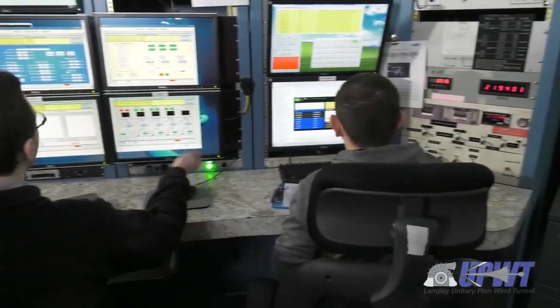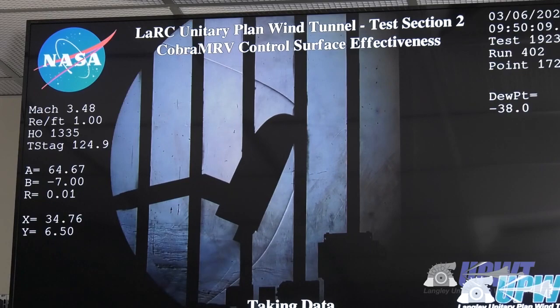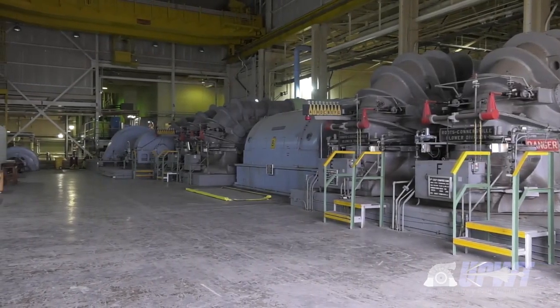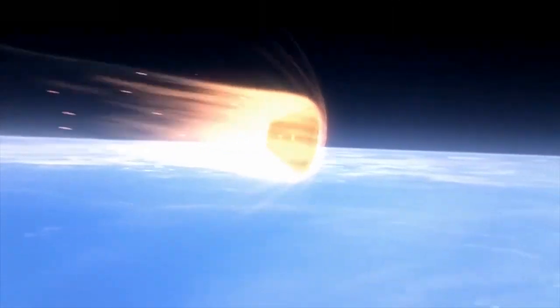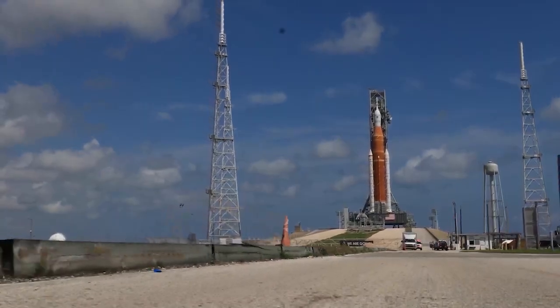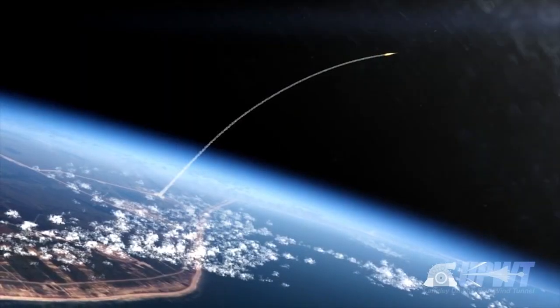the tunnel maximizes the test time for the engineers and technicians by providing continuous variation of Mach number. Every major NASA aerodynamics program has been tested at the UPWT, including the Space Shuttle, Orion, and most recently the Space Launch System, NASA's most powerful rocket ever that will power our return to the moon.